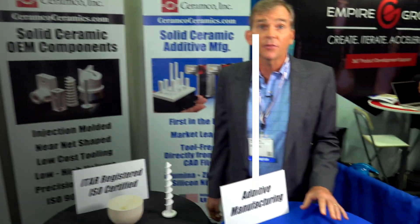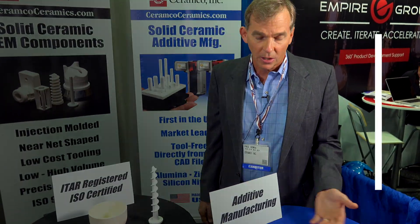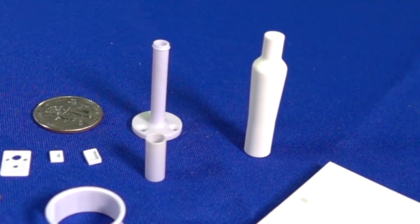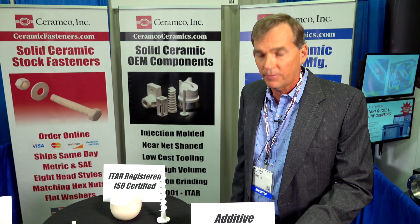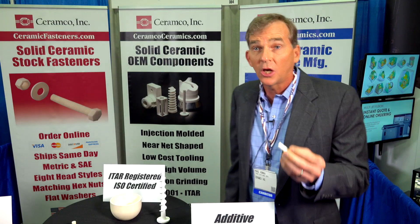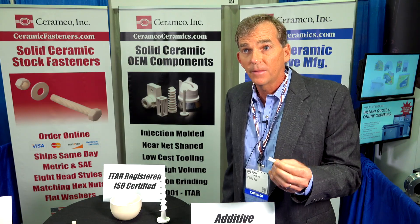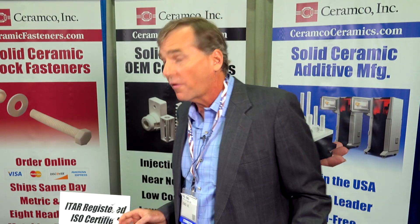A lot of people don't know that you can now 3D print ceramic components. We are the first manufacturer to supply it in the marketplace, so we can near net shape. These are non-machined components — alumina and zirconia. We also have aluminum nitride. Once customers have satisfied their design needs, we can move over to a more production-type environment.